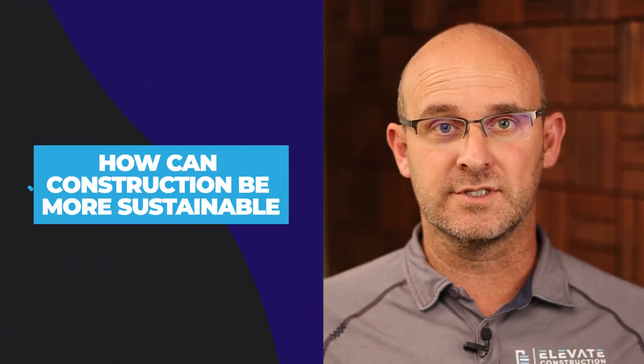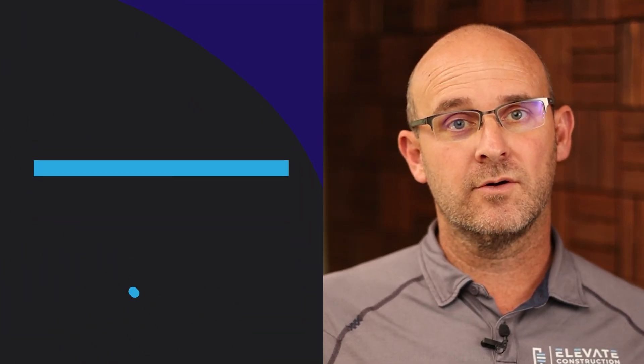How can construction be more sustainable right now? For a lot of years, people in our industry have been talking about how do we build buildings in a more sustainable way — not only in the construction but for the building life cycle. I'll give you some tips and a way to approach this that you can start implementing right away, step by step. If you want to know the different things that you can start to do tomorrow, you have come to the right place.